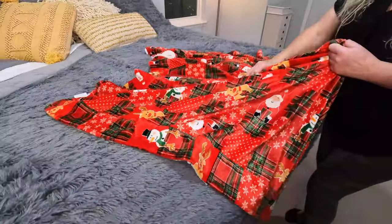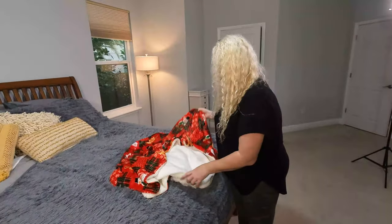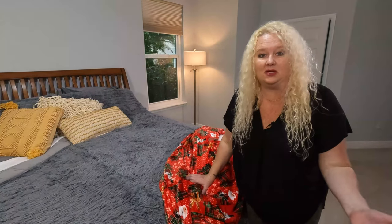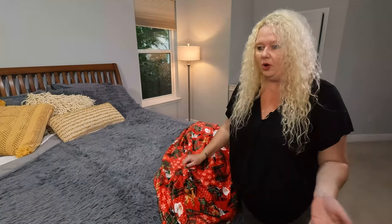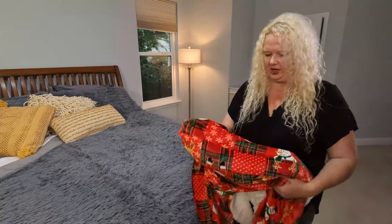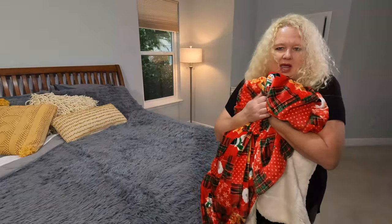It is perfect as a little throw on the bed. Say you have some guests coming, put it in your guest room, or you know what? Put it on the edge of your couch. Nice to snuggle up with. It is certainly nice and warm and cozy.